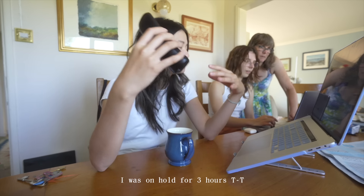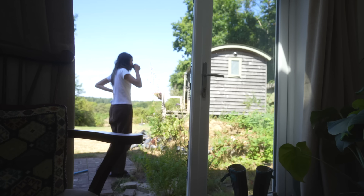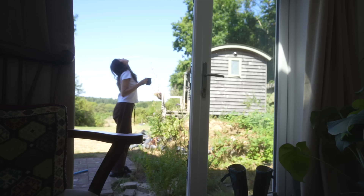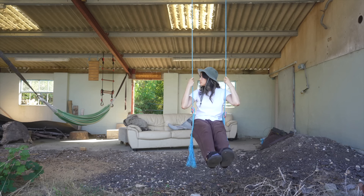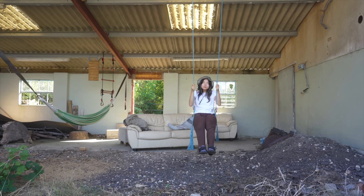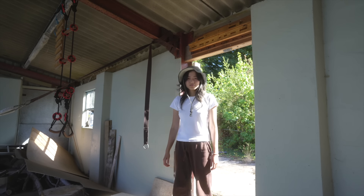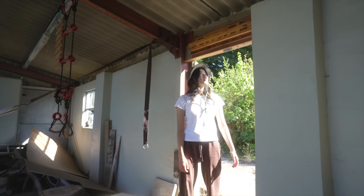When your body starts to get tired or your brain gets frustrated, remember to also take a break — and no, scrolling on your phone does not count. Go outside, just stare at the sky, or find a weird exercise that you can do.